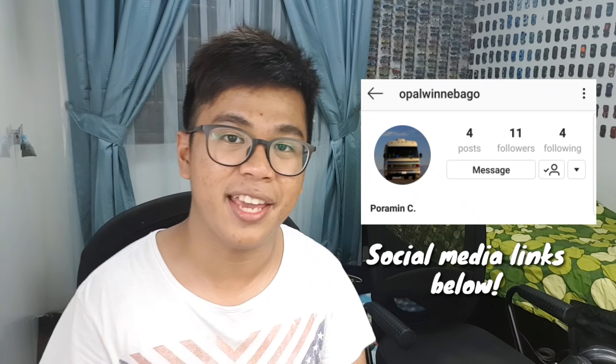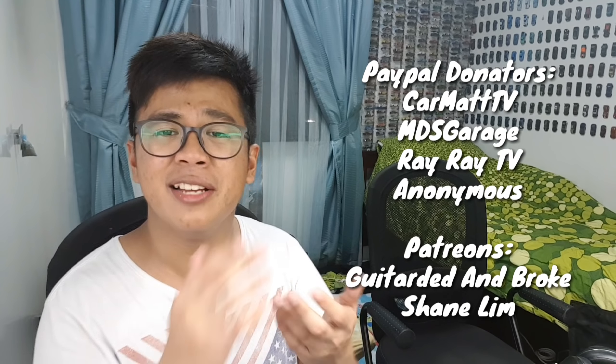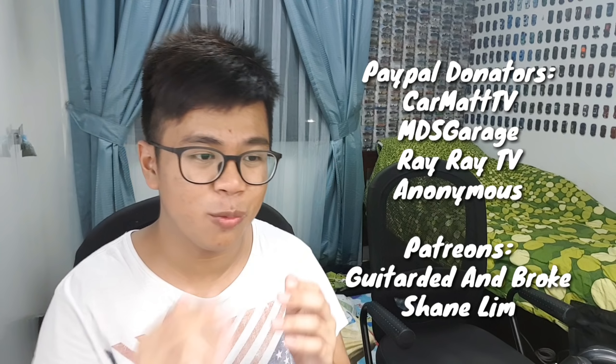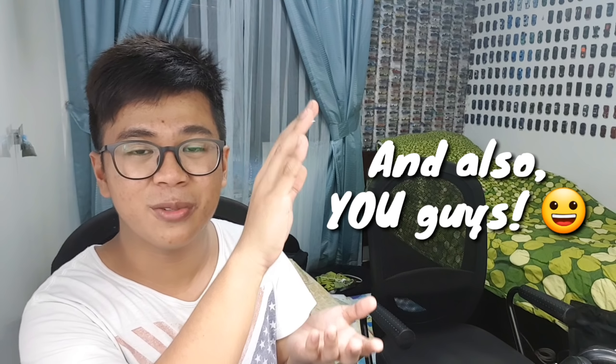That concludes today's fan mail unboxing. One last time, a huge shout out goes to Poramin for sending me this package all the way from Thailand! Shout out also to all my silent subscribers, and to everyone who has given me mail finds and RAOKs these past few months — you guys are the drifter gang and you're freaking awesome. My channel has had a great ride this year, and I want to thank all of you for sending me cars from Singapore, Malaysia, and even all the way from the USA.